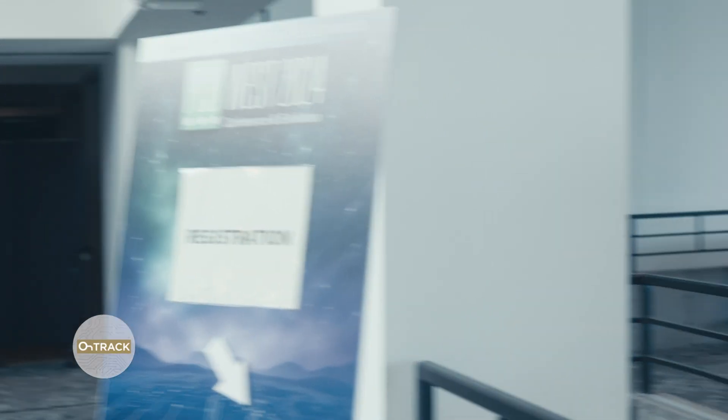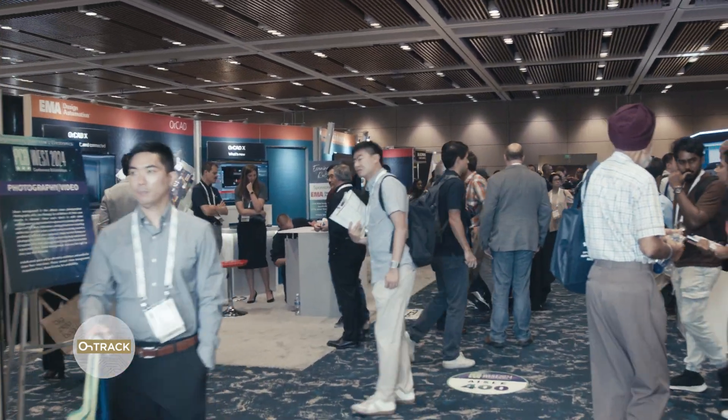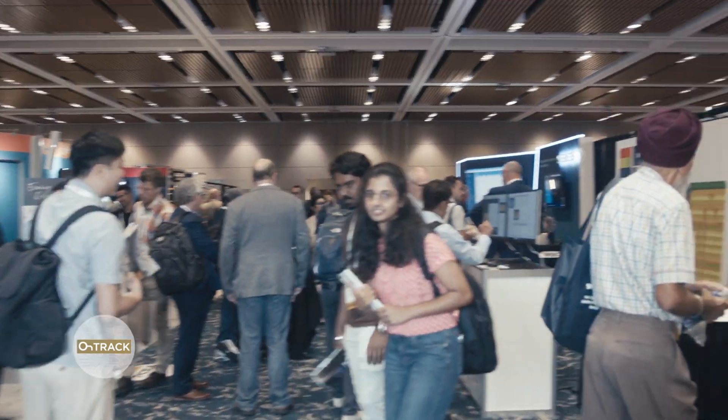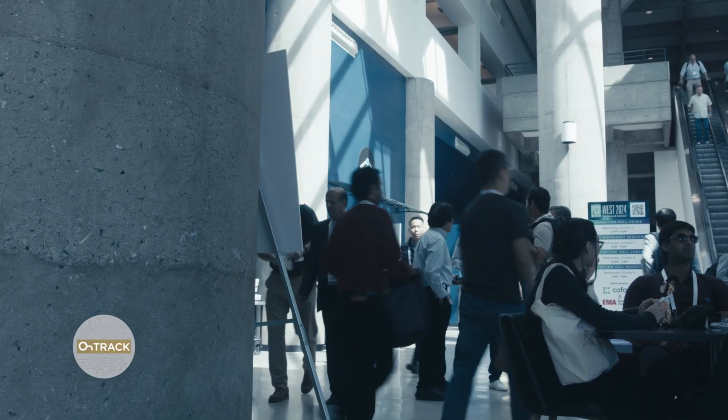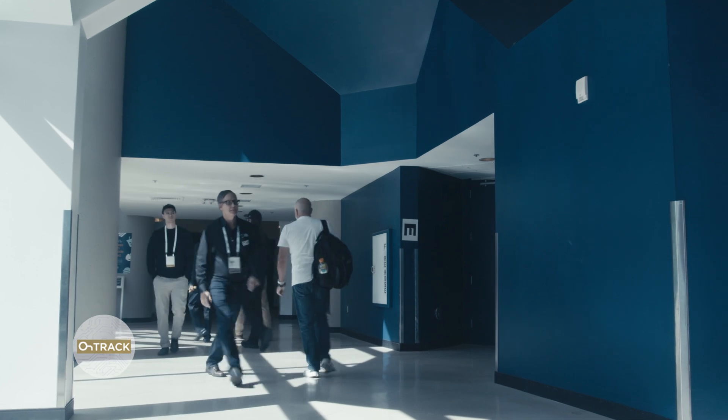Hello everyone and welcome to the Altium OnTrack podcast. Recently I had the opportunity to attend and give presentations at PCB West, and this year's conference was incredible. It shattered attendance records, featured mind-blowing exhibitors and presentations, and as always I had no shortage of illuminating conversations with the world's leading minds in PCB design and manufacturing. We decided to record a few of those conversations in this special series of episodes of the Altium OnTrack podcast.